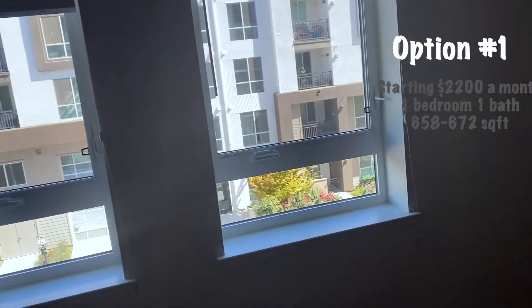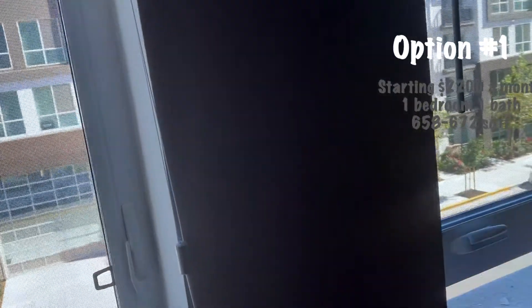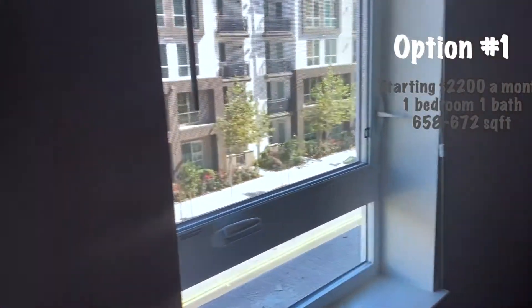I wouldn't mind the street view, but I just wish it had a patio so I could sit outside and watch things going on downtown. Other than that, I think it's a great price for a brand new build — it wasn't too bad at all.